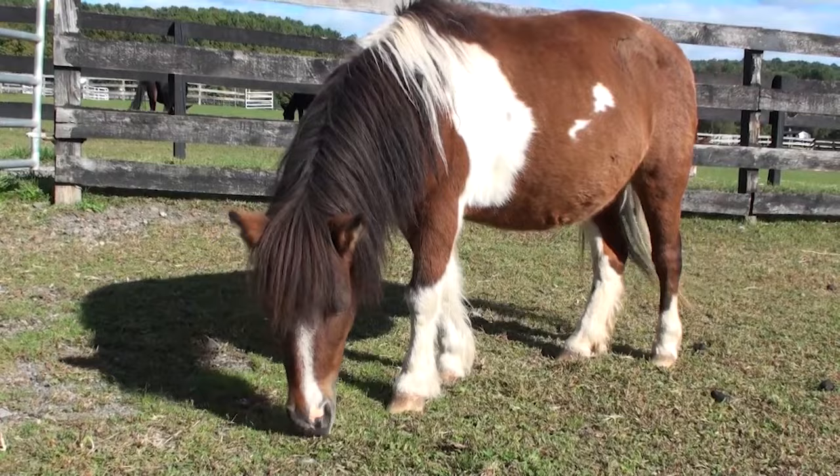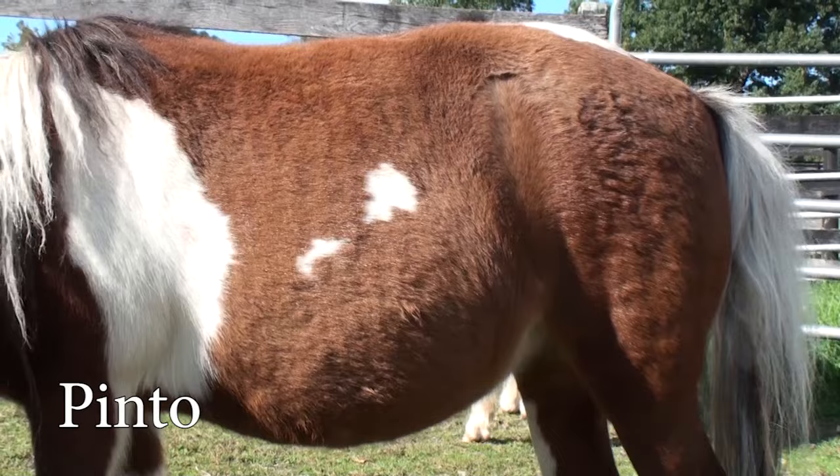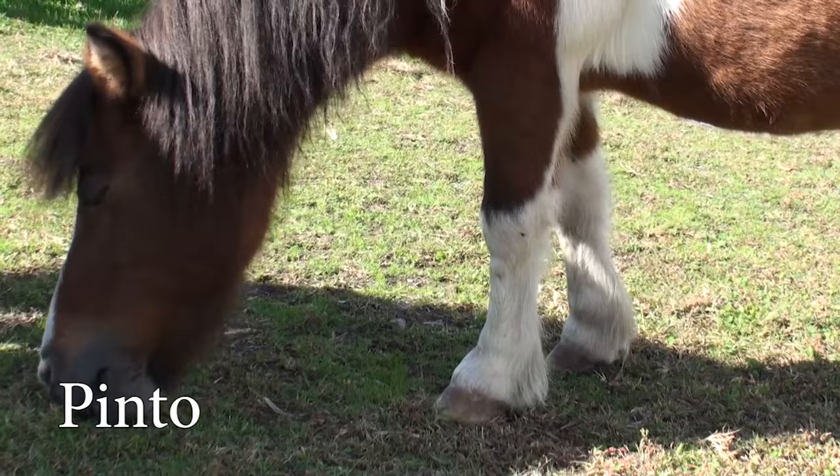And this is Bridget. Bridget is a pinto. The reason she's a pinto is because she has big white patches on her body. So any horse that has big white patches and another color is considered a pinto.